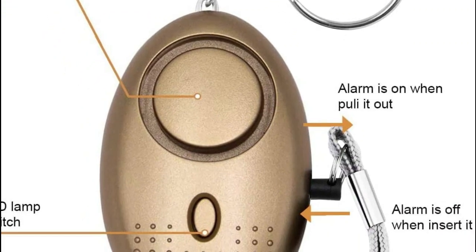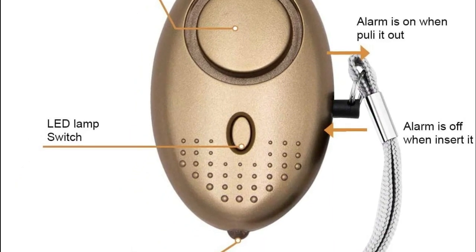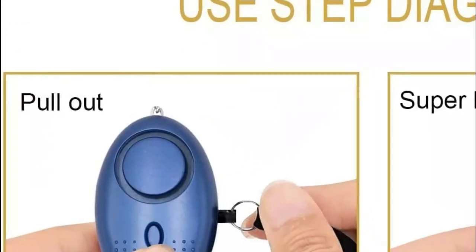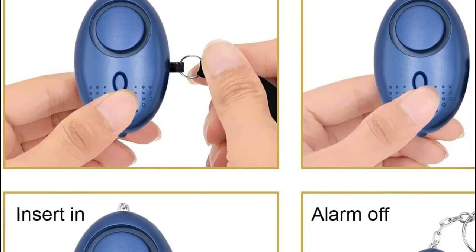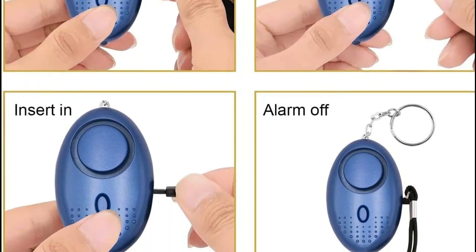It is versatile, serving purposes like traveling, hiking, camping, and nighttime dog walking. The safety alarm keychain is compact and portable, allowing for easy storage and carrying. It can be conveniently attached to women's bags, backpacks, school bags, belt loops, suitcases, keys, dog belts, and more. Moreover, it is permissible to bring the alarm on a plane.